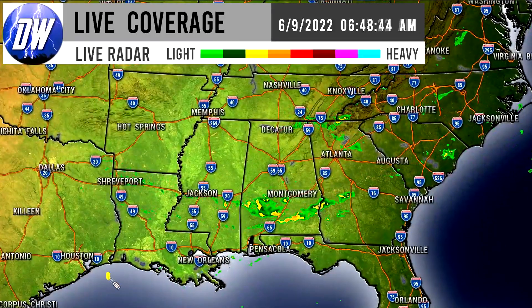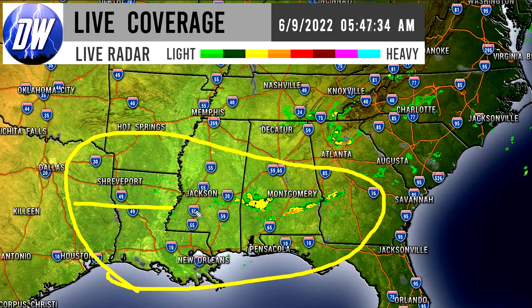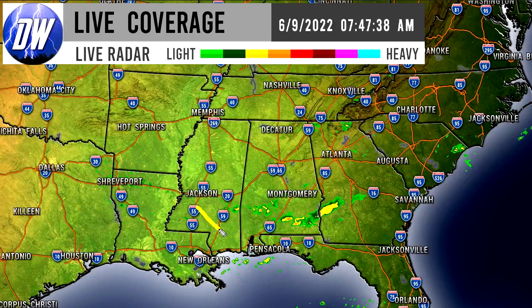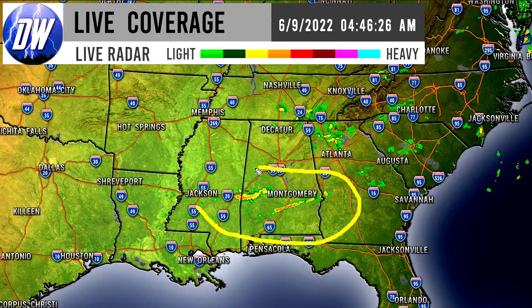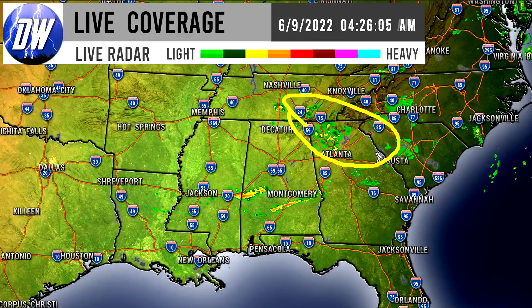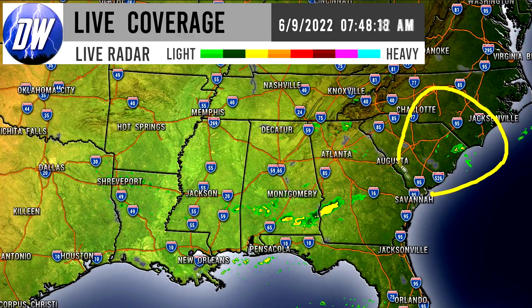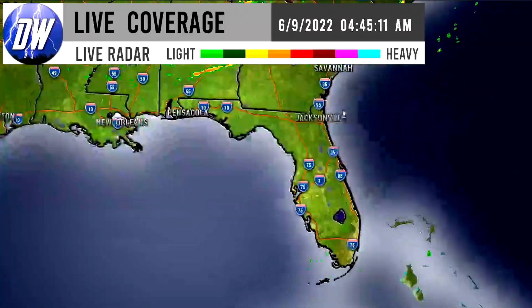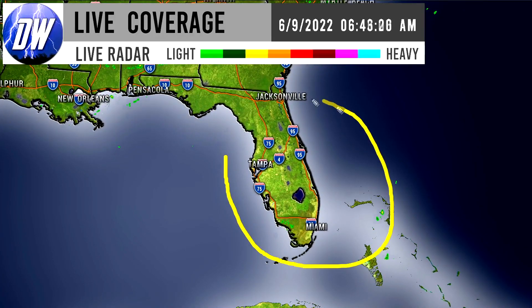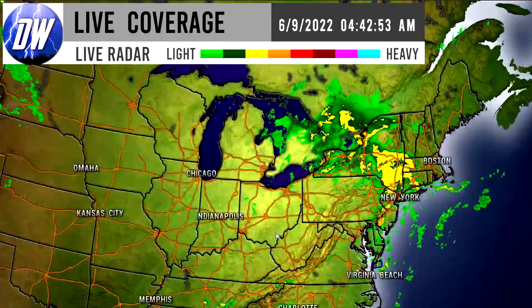Moving down to the southeast, there's isolated thunderstorm activity for Louisiana, Texas, and Arkansas. Most of Mississippi is pretty isolated, but there are scattered areas with more persistent thunderstorm activity. Activity potentially heading toward Atlanta has really dissipated over the last couple of hours, and we have showers for the Carolinas as well. Down in Florida, we have some isolated thunderstorms mostly north of Tampa Bay — typical tropical Florida weather, nothing unusual.